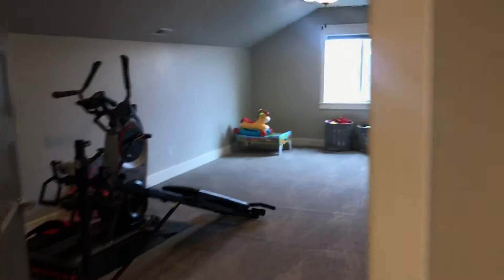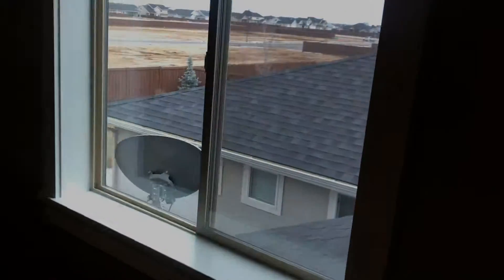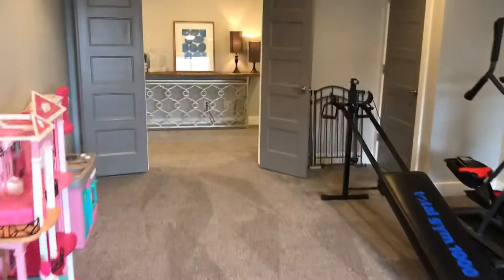This is your upper family room — this huge extra bonus room. They've got some workout equipment and kids' toys in here. Kind of a view of what's to come, right in the heart of all the building here.